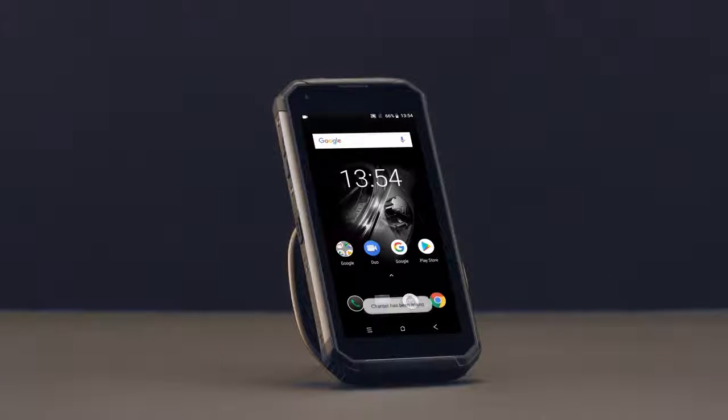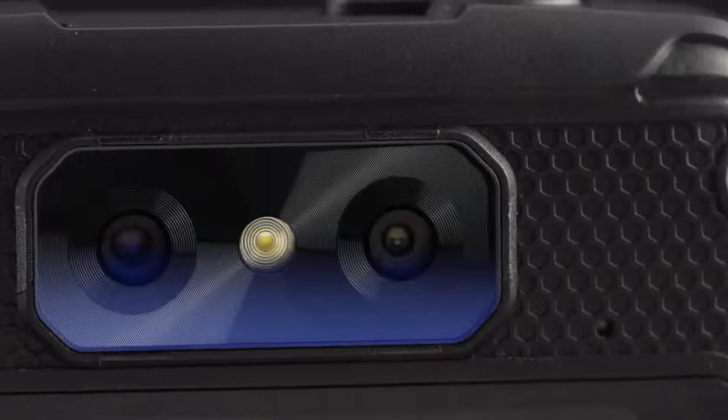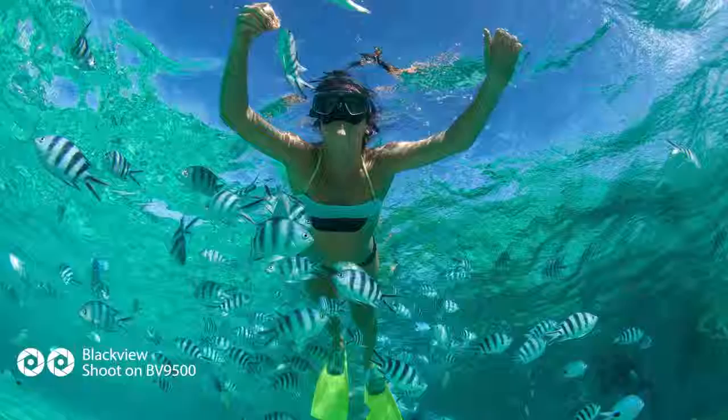The phone features an advanced dual camera system. Its 16-megapixel main camera is equipped with a large f/2.0 aperture six-element lens to capture clearer photos. Combined with the depth-of-field sub camera, the phone can produce beautiful photos with a creamy, dreamy bokeh effect.